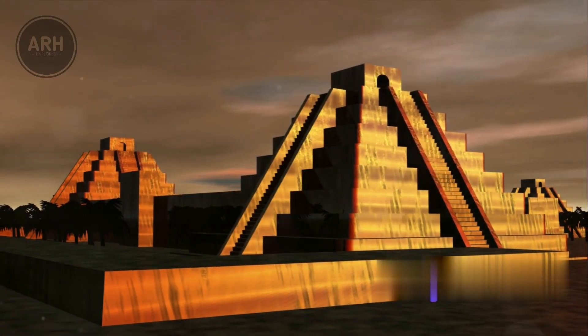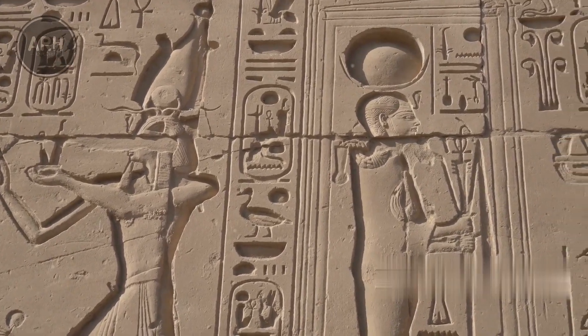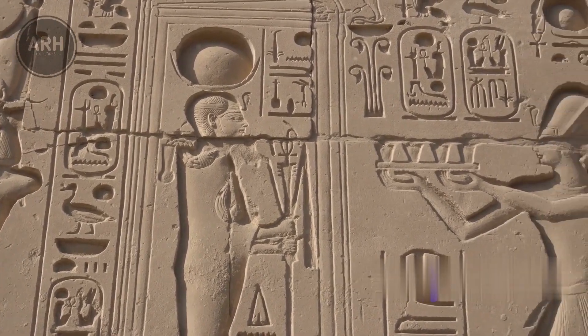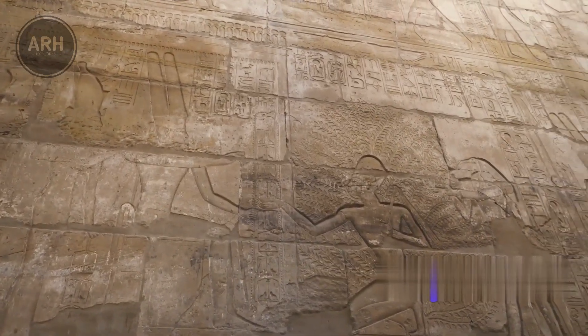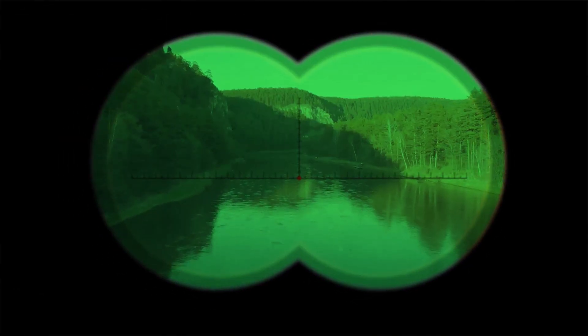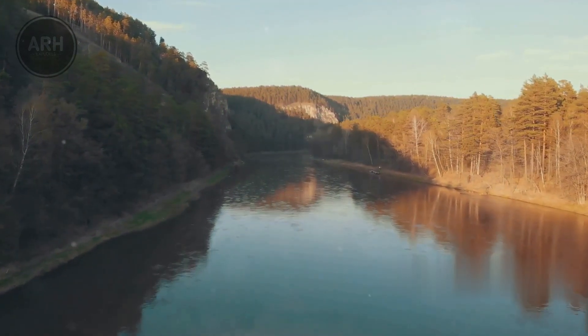Interestingly, this wasn't the first artifact of Hathor found at this location. Another piece depicting the same goddess was unearthed in the previous year, suggesting a significant presence of Hathor worship in the region. For over 30 years, archaeologists have been meticulously excavating this Spanish site near the Tormes River, and the latest discoveries have only added to the intrigue and mystery surrounding this ancient community.